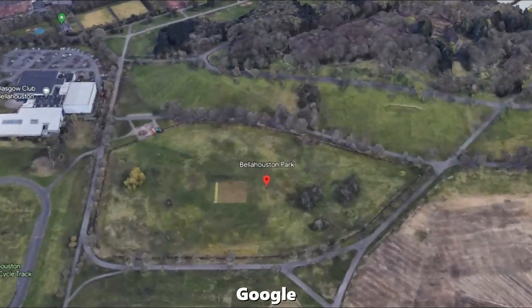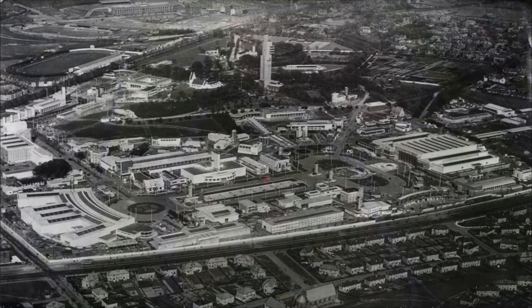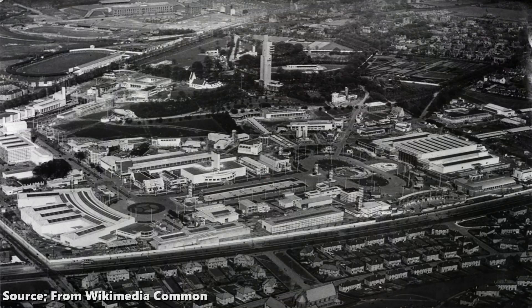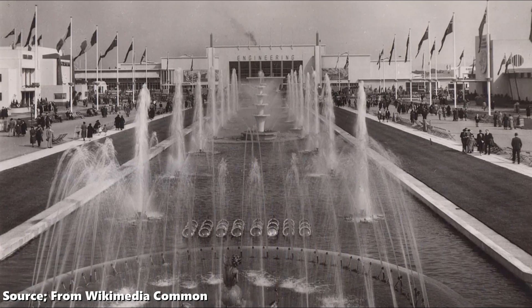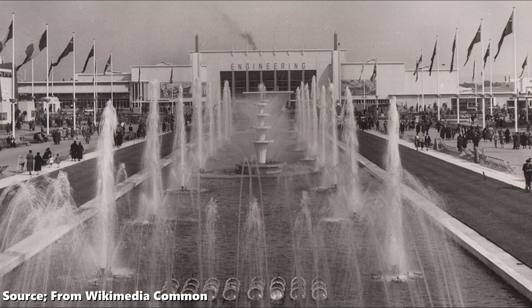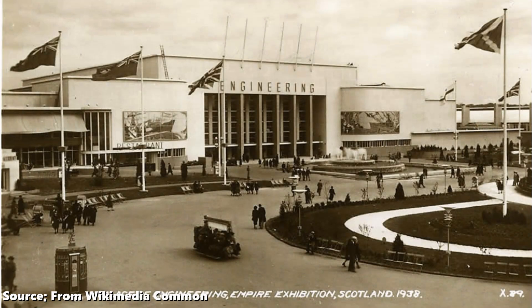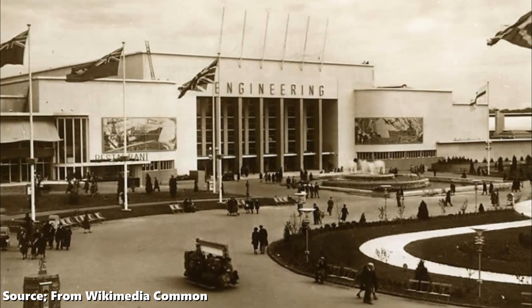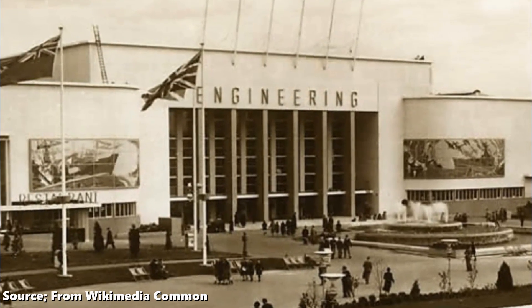On the 3rd of May 1938, the Empire Exhibition was opened in this very park by — guess who? — Queen Mary. Multiple pavilions and exhibition spaces were built to showcase crafts and industries of Britain and British Empire countries. Again, I could probably do a full video on this — let me know if that's something you want to see on Astonishing Glasgow. One of the pavilions was the Palace of Engineering, and inside it featured a bar crafted by the men at John Brown's shipyard, designed to emulate the Art Deco glamour of the recently launched Queen Mary.